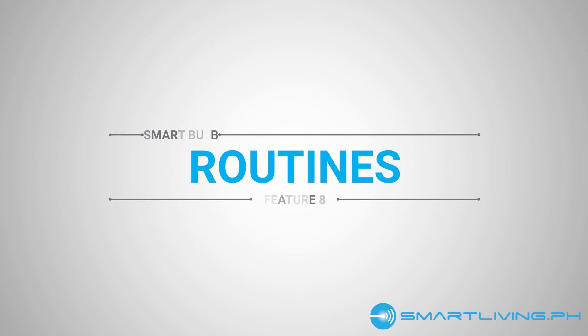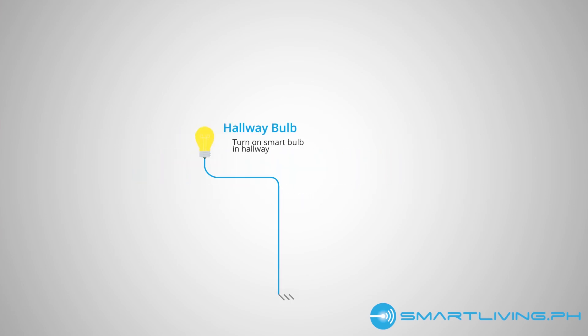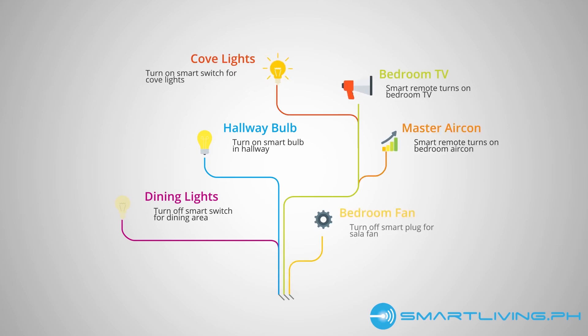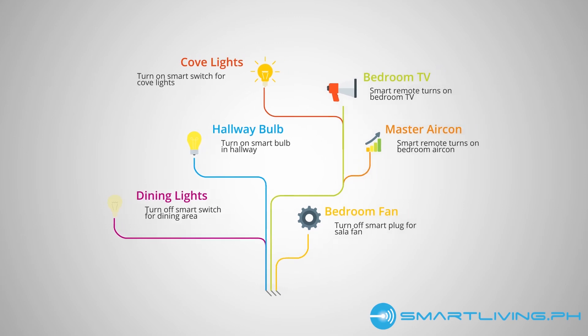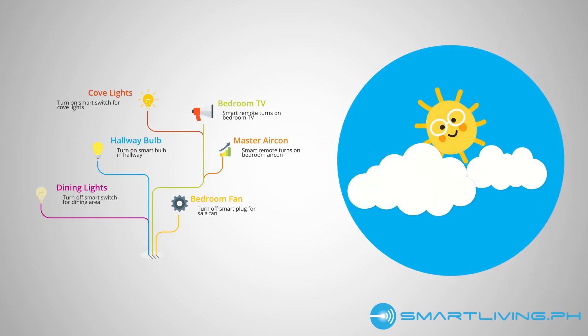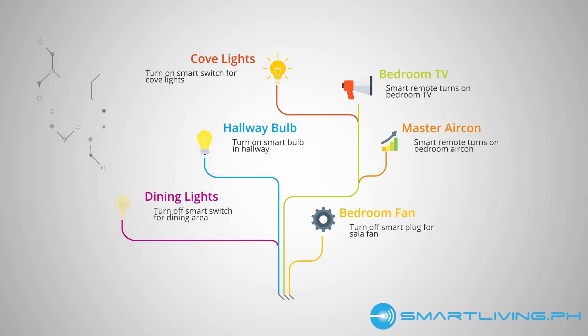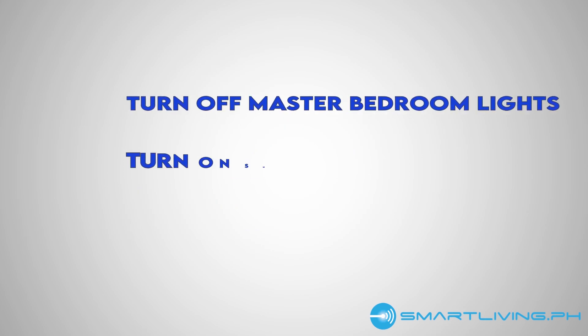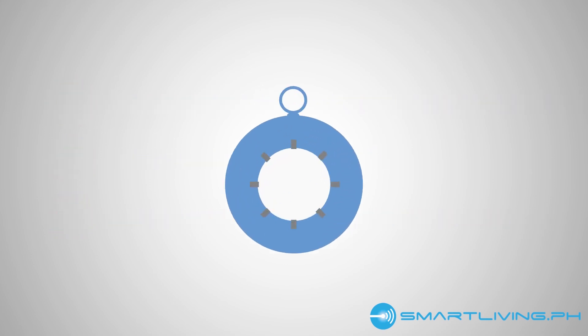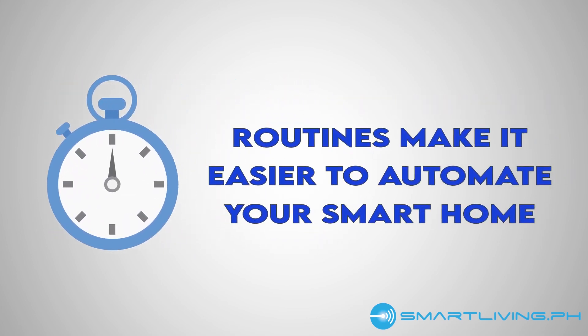Number 8: Routines. In home automation, routines are a series of tasks that are executed by your smart assistant or home automation app after an event or trigger. A routine can be triggered by a simple voice command such as 'Alexa, activate sleep mode,' or by an event such as sunrise or sunset. Once the smart assistant or app receives the trigger, it will proceed to execute all the tasks you added in that routine. For example, if you want to turn off your master bedroom lights, turn on your smart lamp, and set its brightness at 20% after saying 'activate sleep mode,' your smart assistant will do just that. What would have taken you more than 10 seconds to do will now only take you around two seconds to accomplish.